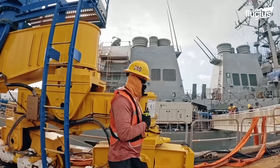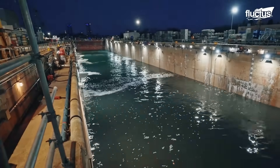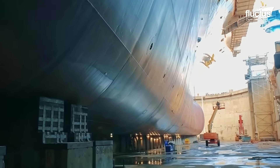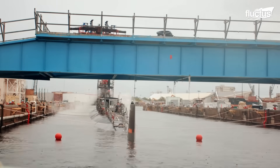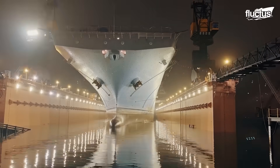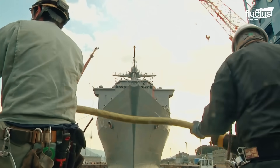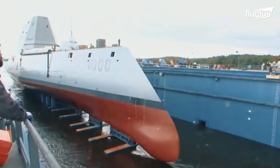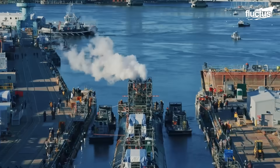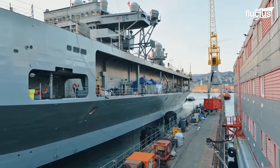Dry docks are vital to the operational readiness and longevity of the U.S. Navy fleet. These massive structures allow ships, including aircraft carriers, submarines, and destroyers to be lifted out of the water for critical maintenance, repairs, and upgrades that are impossible to perform while afloat. As the Navy transitions to newer classes of ships and submarines, modernization of dry docks is equally essential to accommodate advanced hull designs and heavier displacement.